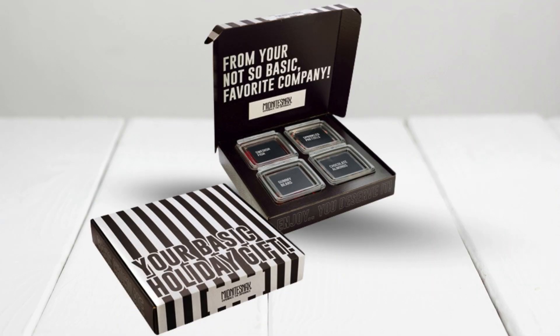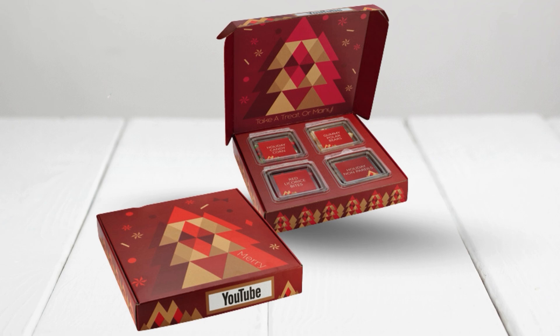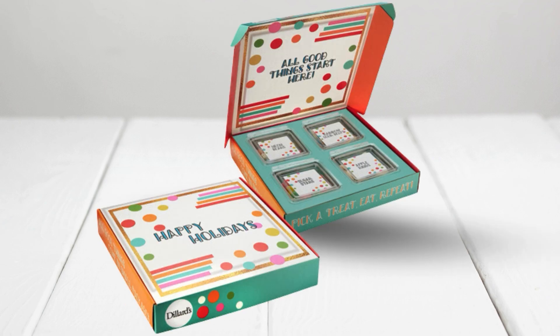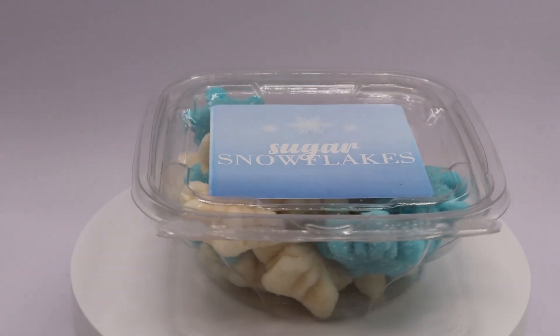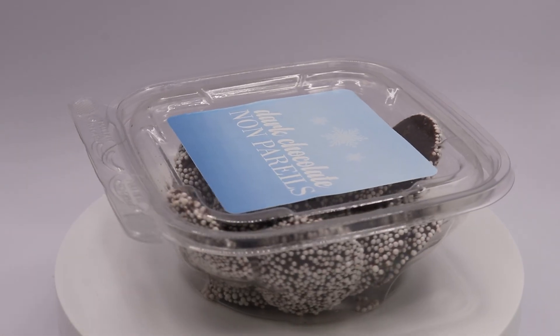Customize your gift with your own logo or artwork on the stock design box and labels. Make your gifts stand out this season with the sweetest combination of holiday flavors and personalized style.